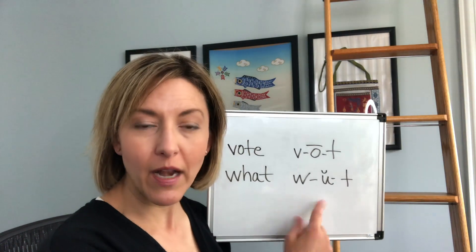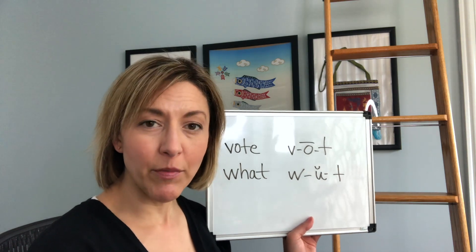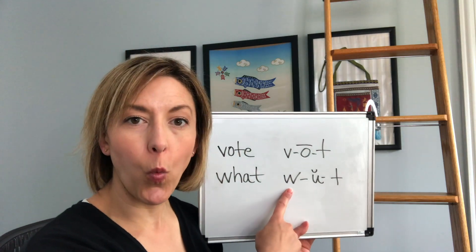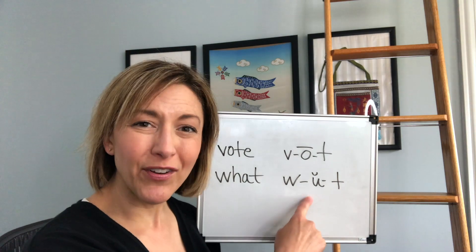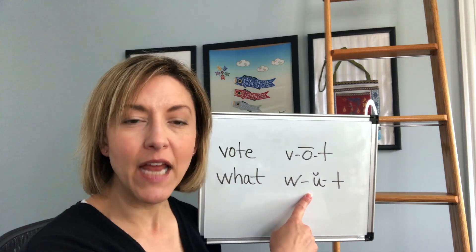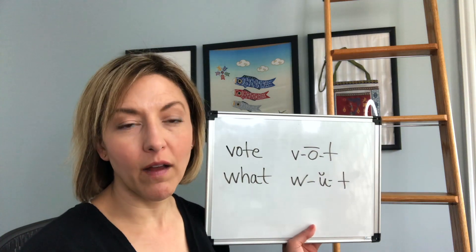The short U sound in 'what' is very short and the mouth is very relaxed. Some of the confusion is that because people round for the W, they round a little too much for that short U sound, which should be very, very relaxed. When you round too much for that short U, it's going to sound more like an O.